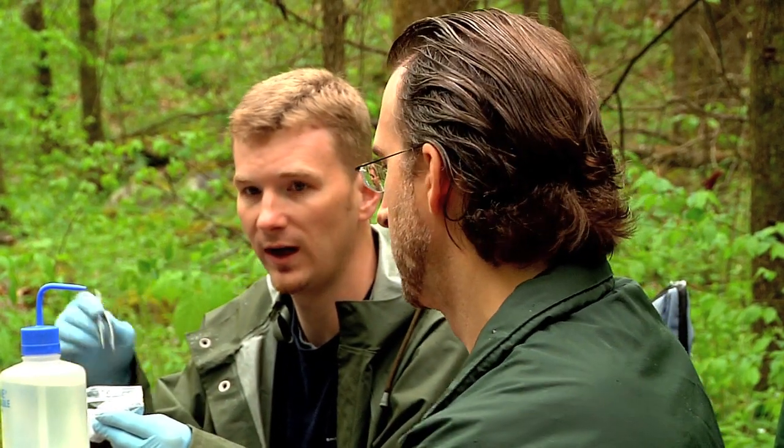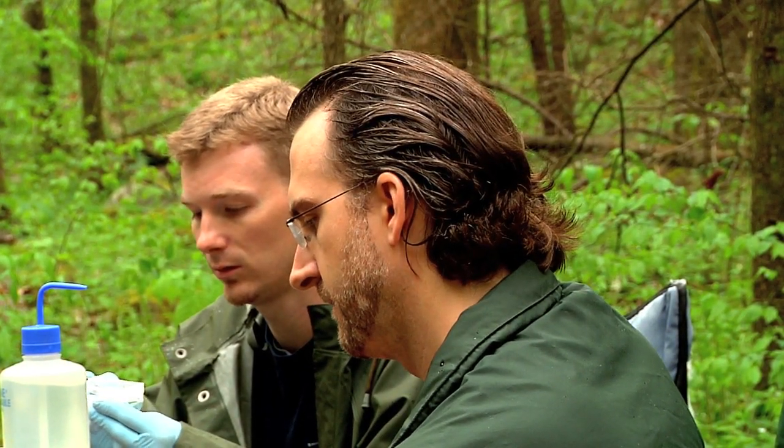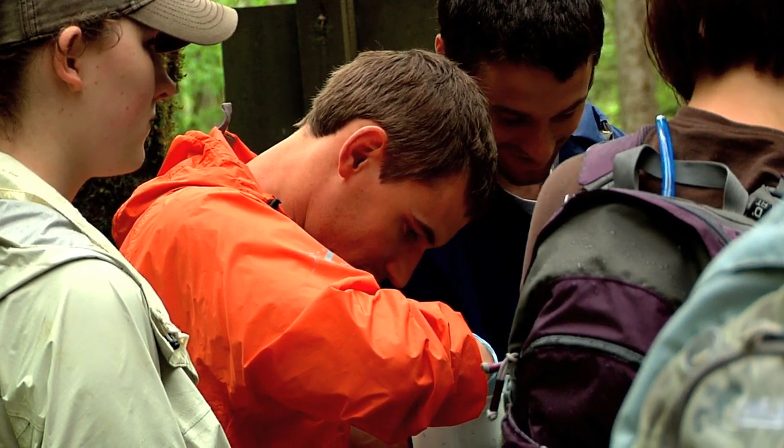Those are bothersome numbers to Dr. Matt Gray. He teaches a class at UT's College of Agricultural Sciences and Natural Resources called Amphibian Ecology and Conservation.